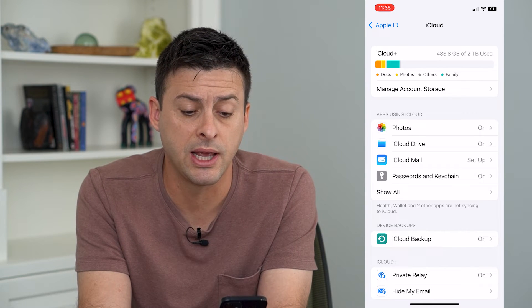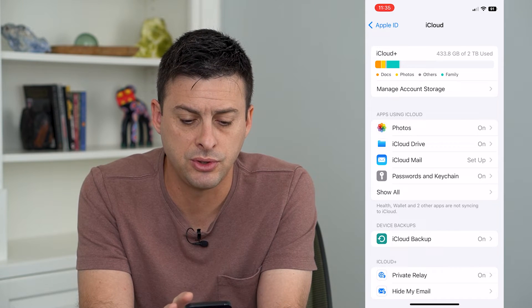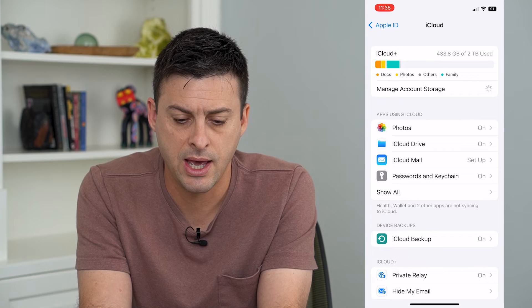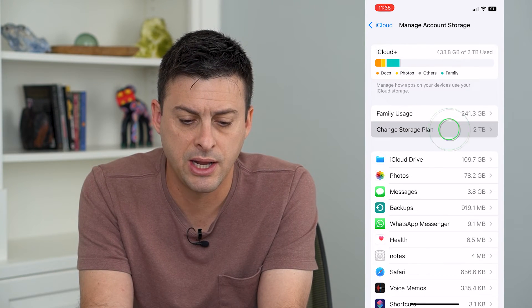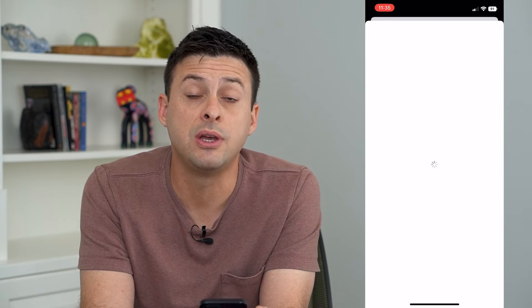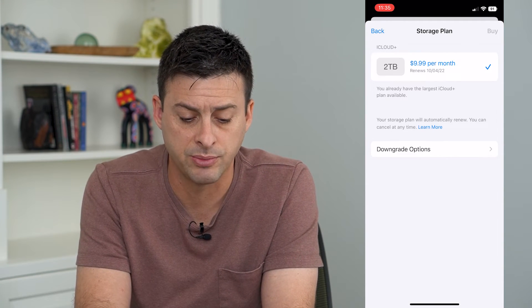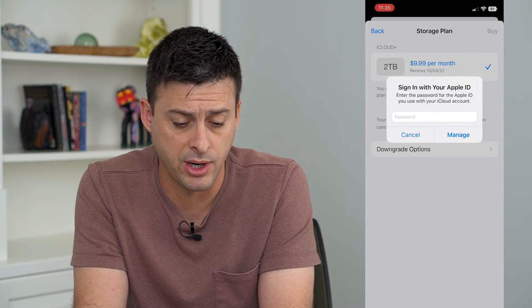If you are running out of storage and don't have much left, you can always go to Manage Account Storage right here, and then you can do Check Storage Plan — this will give you the ability to change whatever you want. I have the largest plan, but I could downgrade it if I wanted to, or you could upgrade if you wanted to.